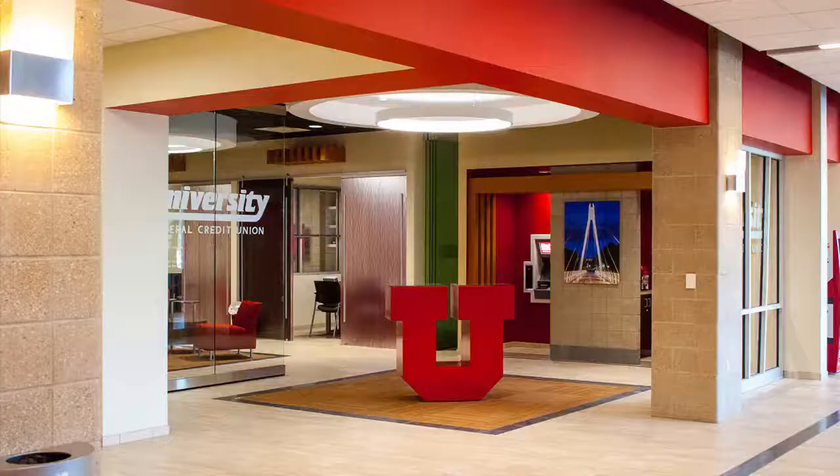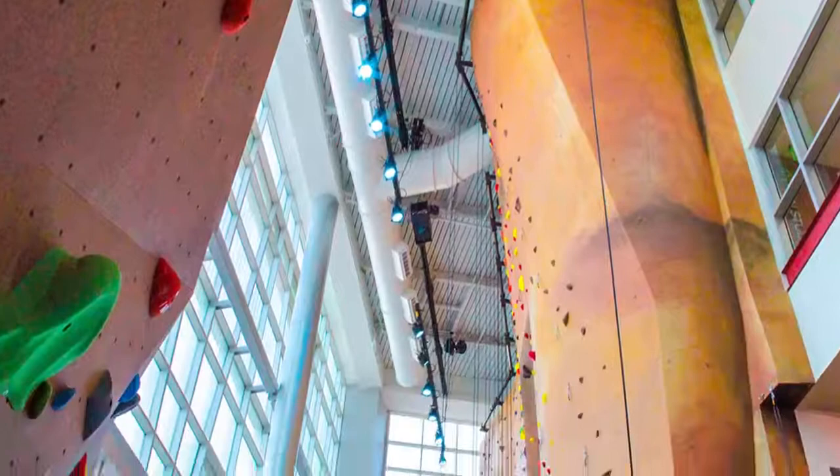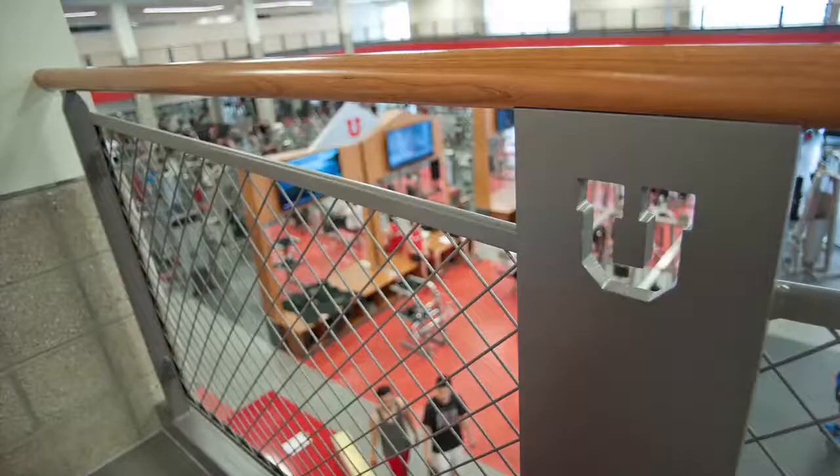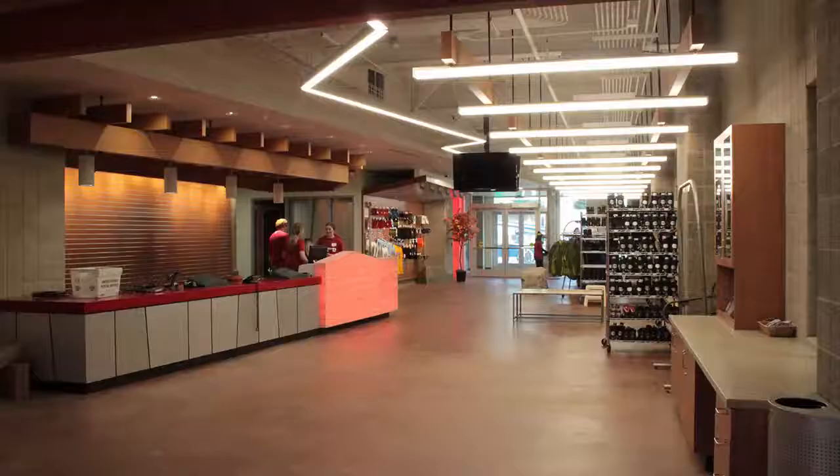The new 150,000 square foot Student Life Center is the hub of social and recreation space on the University of Utah campus, all under one roof. Prior to this project, campus recreation services were located in three separate facilities.